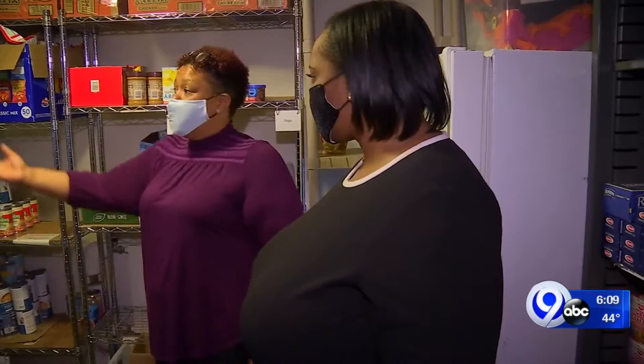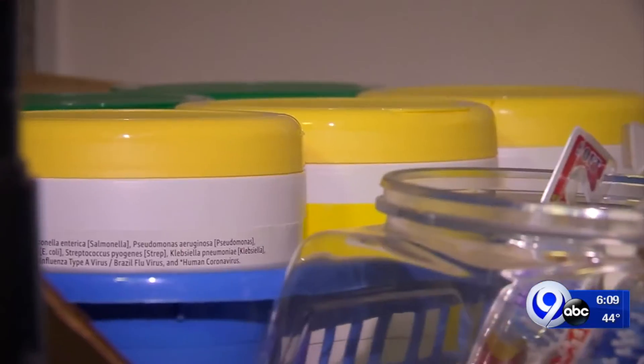We try to provide toiletries, dish soap. One of the big requests was cleaning supplies.